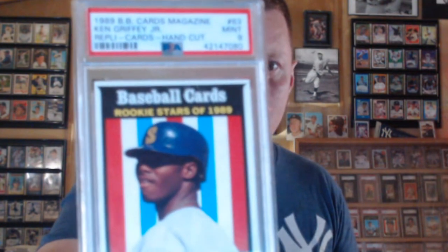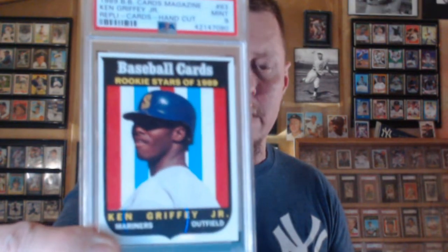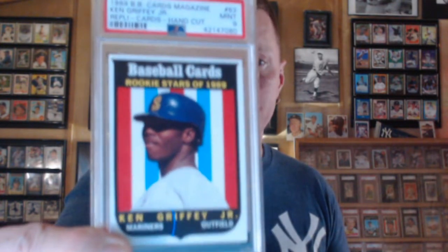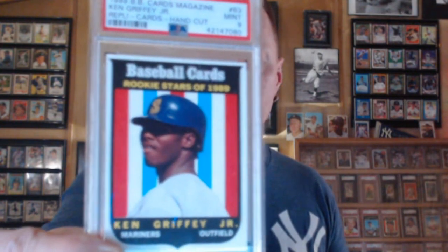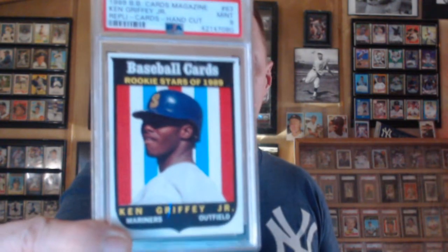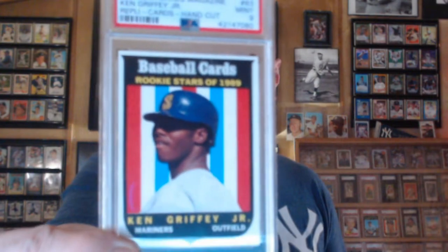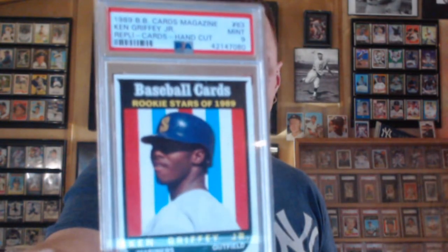1989 Baseball Card Magazine — this was a magazine insert, and I got that magazine in 1989. I was 12 or 13 years old and I've had it all these years. A few months back I cut it out, and I thought I'll send it in to get graded and maybe hopefully pay for some more cards being graded. The population report's pretty low on this — it's like seven in a nine, and I believe there's only one Gem Mint 10.